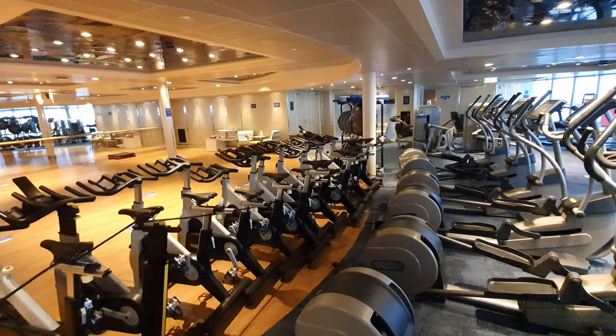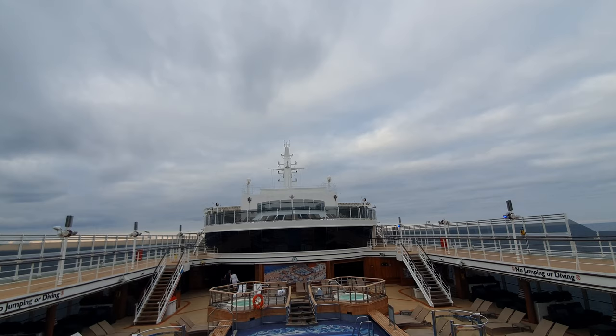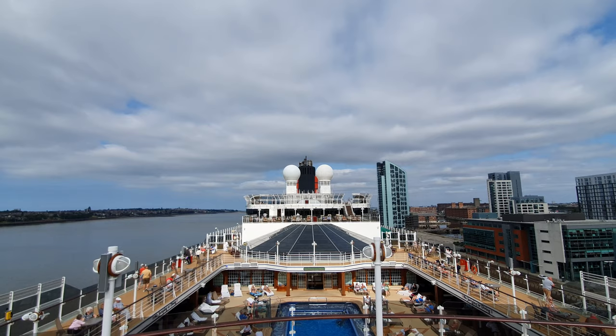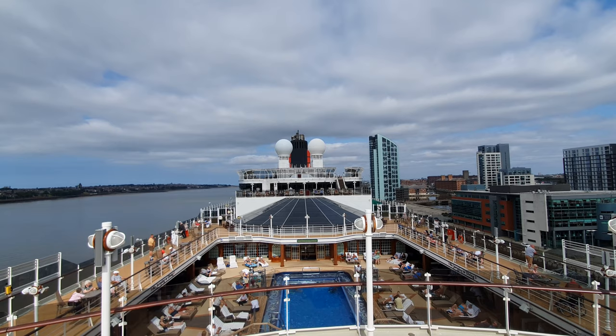Moving further midships, you encounter the first of two pools on board Queen Elizabeth. The midships pool, known as the Pavilion pool, features two large whirlpools and a good-sized pool. This was a really popular spot during the sunnier days of our voyage, and even on windier days the pool was slightly sheltered so the wind didn't affect it too much. Nearby is also the Pavilion bar, so you're not too far from your favourite drink.